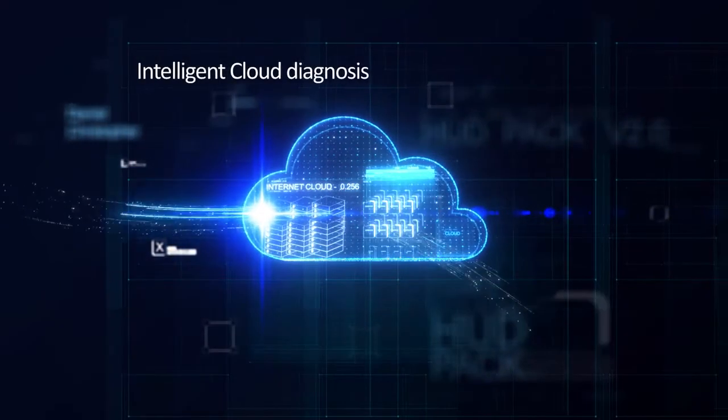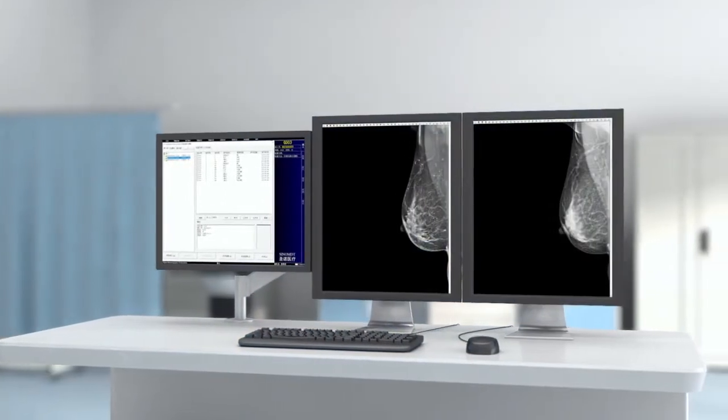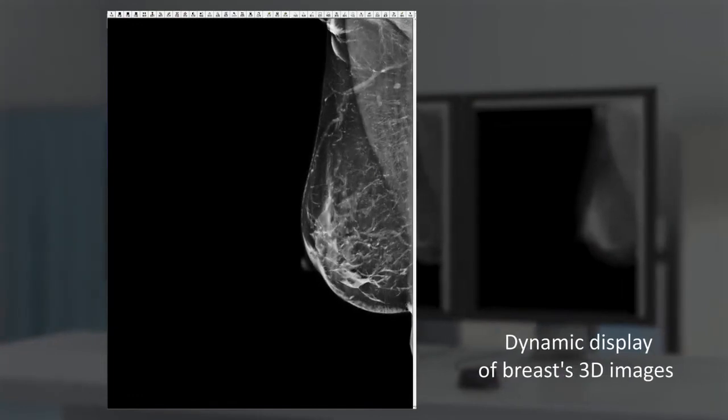Intelligent cloud diagnosis for remote consultation. Dynamic display of breasts 3D images. Locate the lesions at a glance.